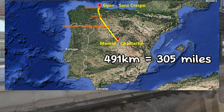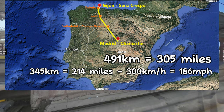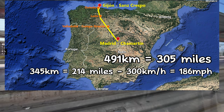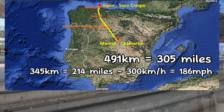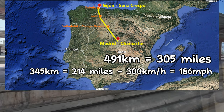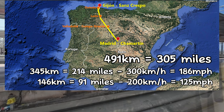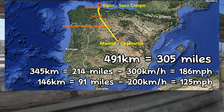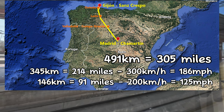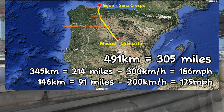From Madrid to León is 345 kilometers in two hours, using the high-speed international gauge lines at speeds of up to 300 km/h. From León to Rijon is 146 kilometers in one hour and 35 minutes, using the new Pájares variant and the conventional line in Iberian gauge at speeds of up to 200 km/h.